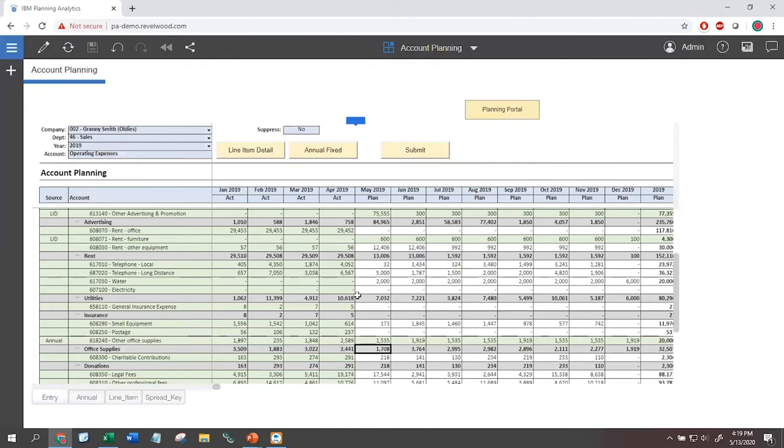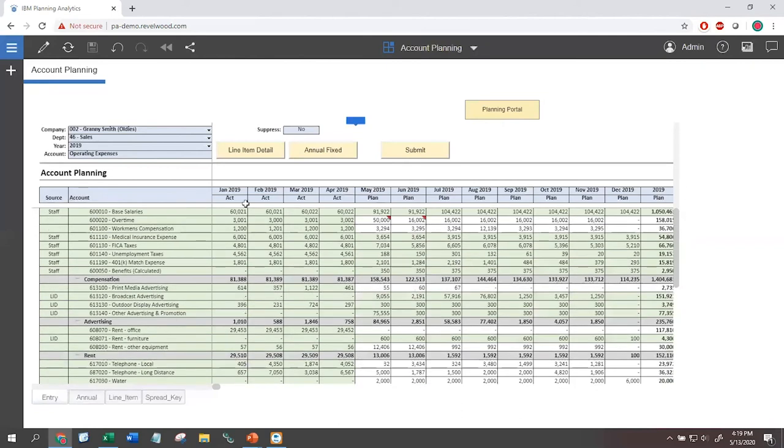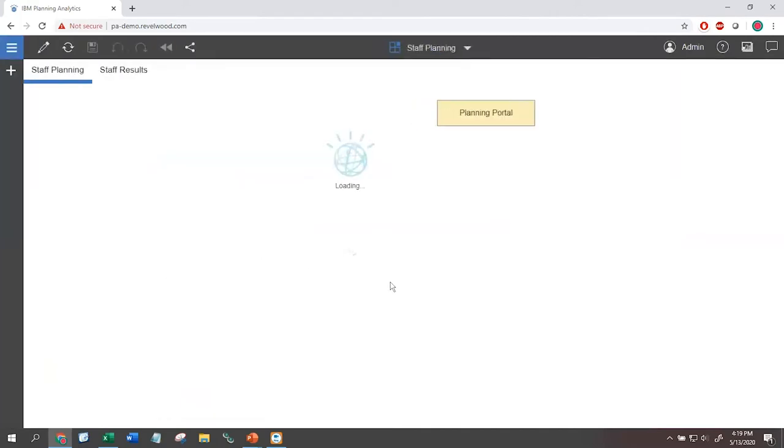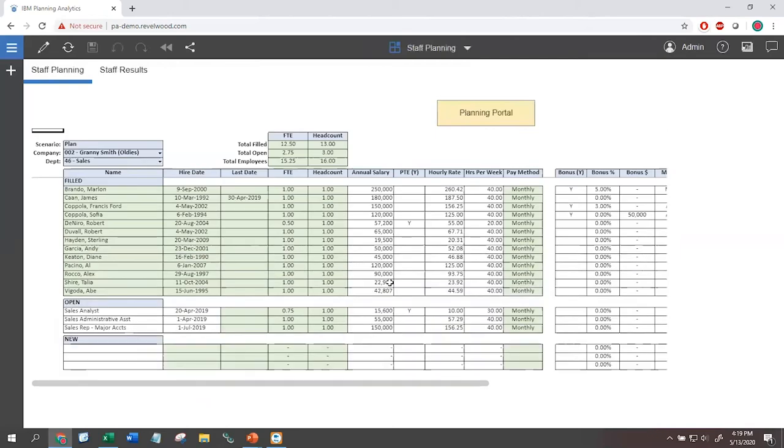As we discussed, the hub-and-spoke approach means some accounts are planned at a more granular level. Instead of entering a number for base salary at account level, we use our staff module. The staff module allows us to plan on a person-by-person basis rather than at a general line level. You can either plan each individual — Johnny, Sally, Fred — or use a more general approach: five office managers with an average salary of X, and two administrators with an average salary of Y, and let the system calculate out compensation.